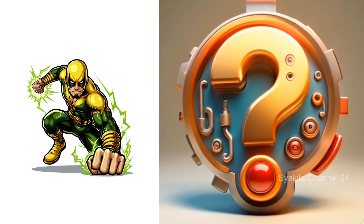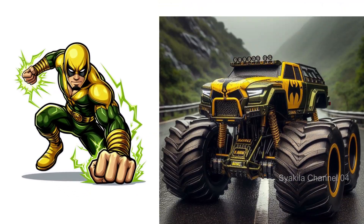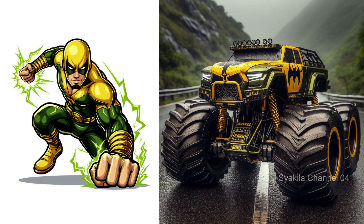Iron Fist. The yellow-green color does not disappoint.